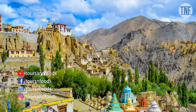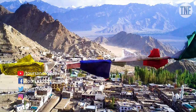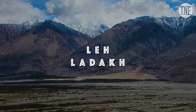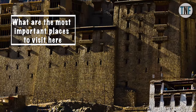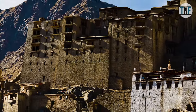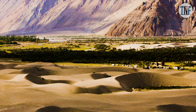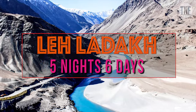Hello friends, welcome to our channel Tuzan Foods. Today we are going to share a tour plan of beautiful Indian destination Leh Ladakh. In this video we will share what are the most important places to visit here, where to stay, what to carry with you. As this is a high altitude region you need to carry some extra stuff with you, and what the cost will be. Here is a 5 nights and 6 days tour plan of Leh Ladakh.